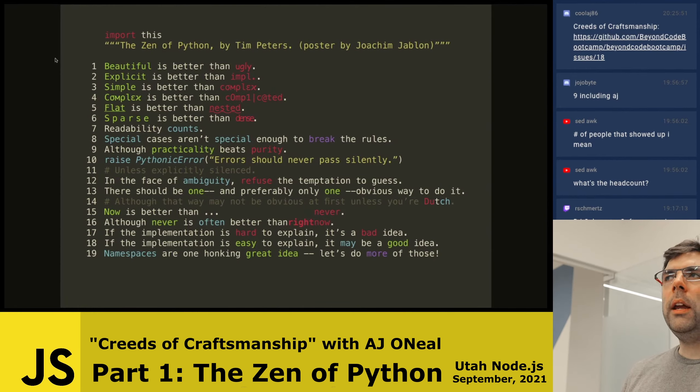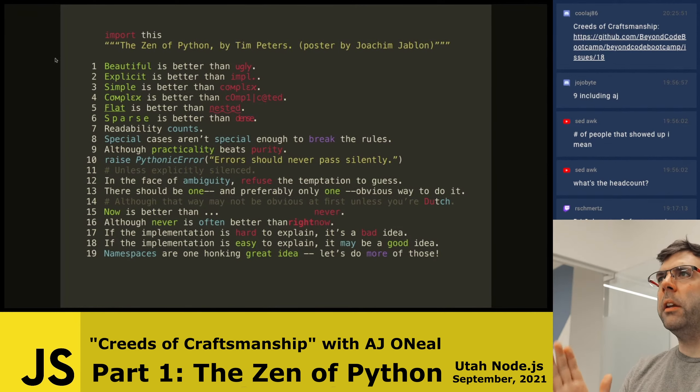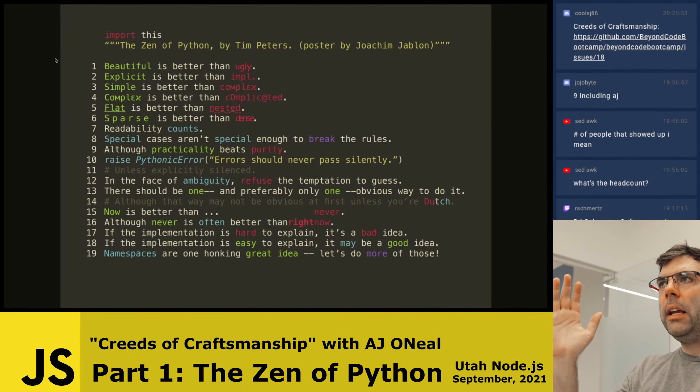Beautiful is better than ugly. I think that this is subjective, but it's also something — the old quote, 'I know it when I see it.' You can look at code and say it has an aesthetic style to it. Dave Chaney gives a really good example where he draws a line through a margin of the code. If most of your code aligns with a single bar and there are a couple of jutting arrows, that's probably beautiful code.